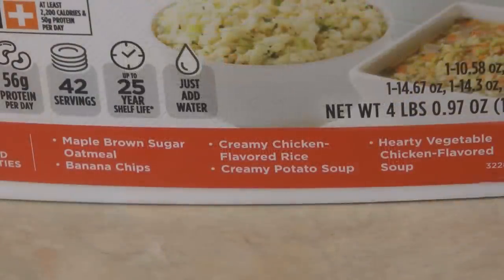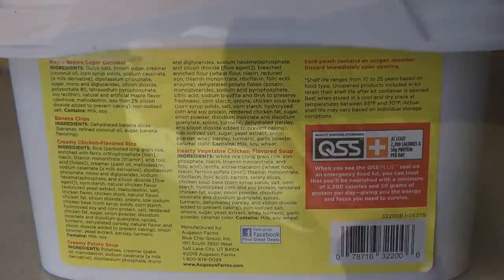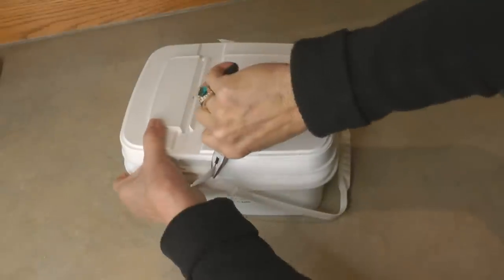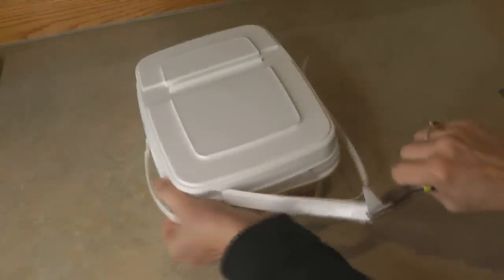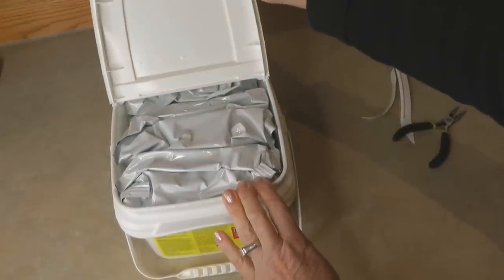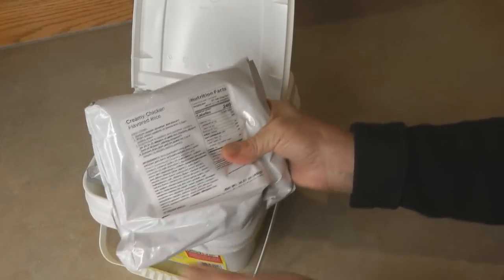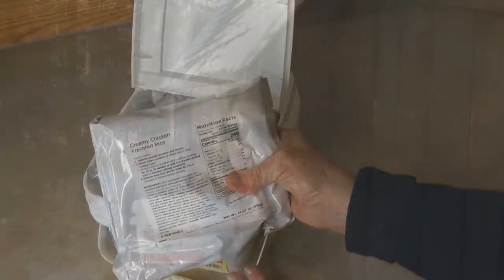Included are five meal packs: maple brown sugar oatmeal, banana chips, creamy chicken flavored rice, creamy potato soup, and hearty vegetable chicken flavored soup. If you look on the back it tells you all of the ingredients in each of the packets of food included in the kit. It also tells you right on the back label any of the allergens — it includes milk, soy, and wheat.